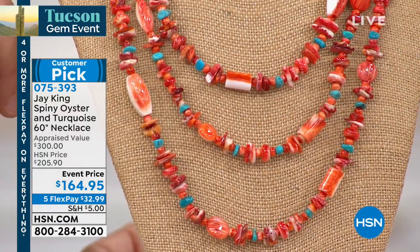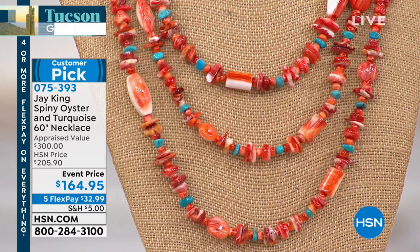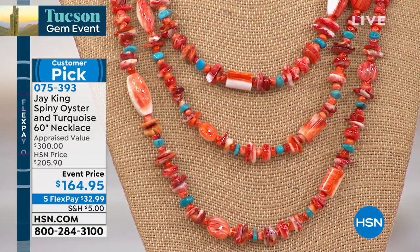What makes this so unique and special is this: spiny oyster comes from one location in the world. It comes from the Baja — the Baja Peninsula — in the Sea of Cortez. You know where the Baja is? Between the Baja and Mexico proper, that's the Sea of Cortez. That's where spiny oyster is found. It comes in three colors: purple, orange, and red. So we have it in orange and we have it in red.